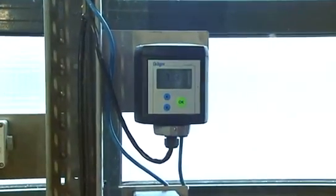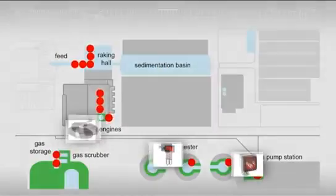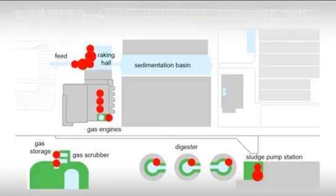To reflect these conditions of use, Dreger came up with a particularly sturdy and durable solution, using electrochemical and infrared optical sensors to ensure reliable detection.